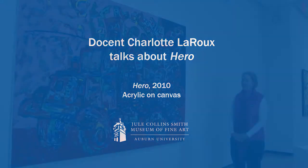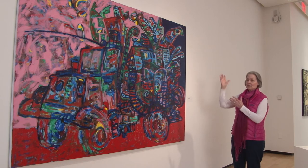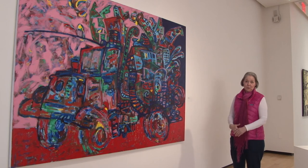The first time I saw this painting, it made me laugh because it made me think of the Beverly Hillbillies. You just know that there's a mattress in there somewhere that's going to come flying off the roadway.